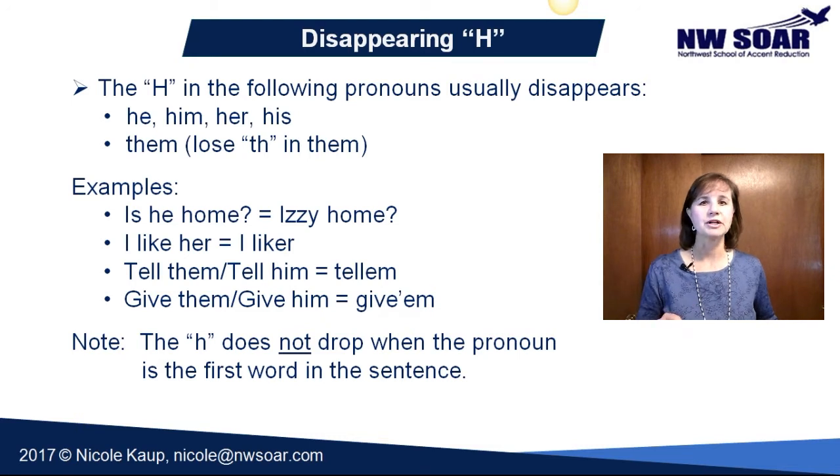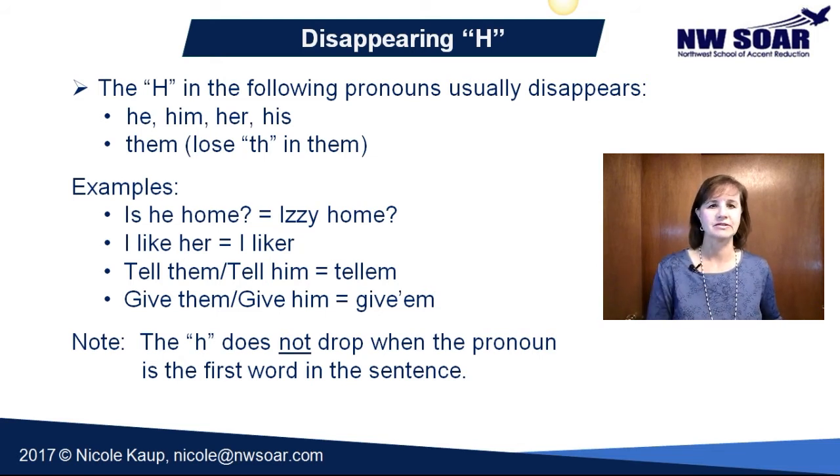Note — this is really important. The H in these pronouns does not drop when the pronoun is the first word in the sentence. Notice in the examples: 'Is he?' — 'he' is not the first word, it's the second. 'I like her' — 'her' is the third word, not the first.